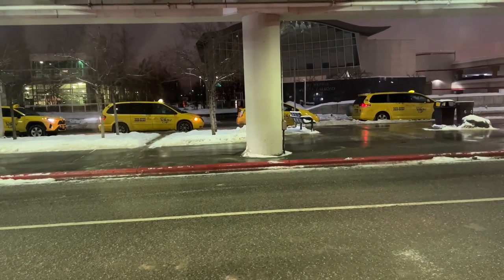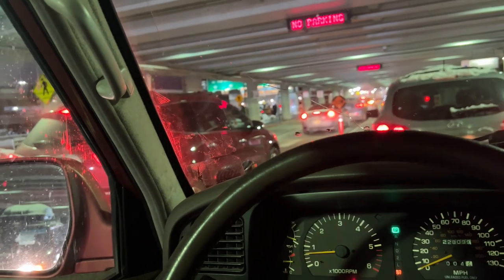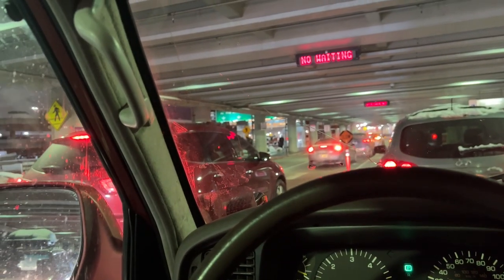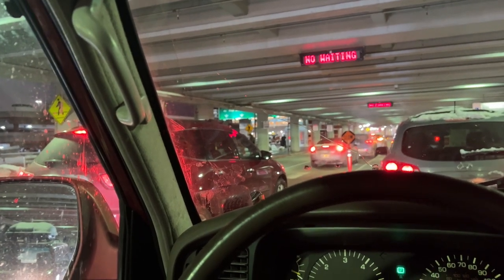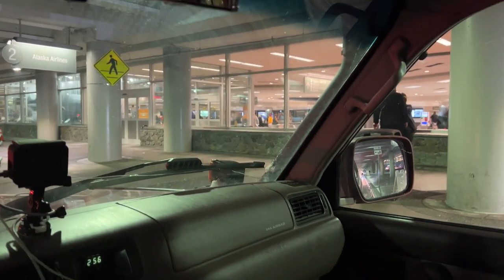Taxi cabs are waiting for rides on this side, and then up ahead is where the taxis are. During the daytime, that's also where the bus station is located, so you can catch the bus if you want. You can see folks waiting for their luggage right here.